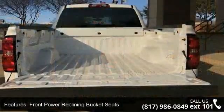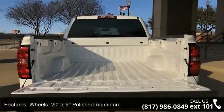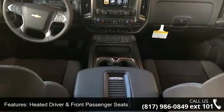Heated Driver and Front Passenger Seats, Heavy Duty Suspension, Sirius XM Satellite Radio, Electric Rear Window Defogger, and OnStar Limited Trial Service Guidance Plan.